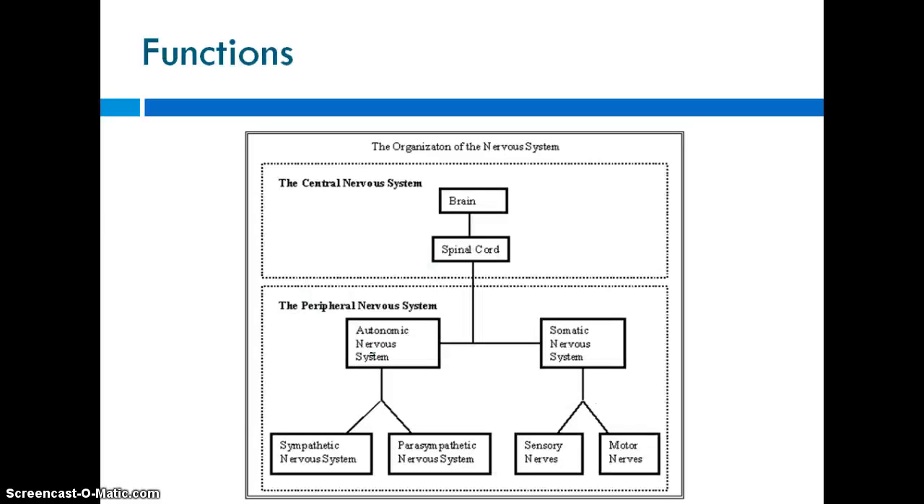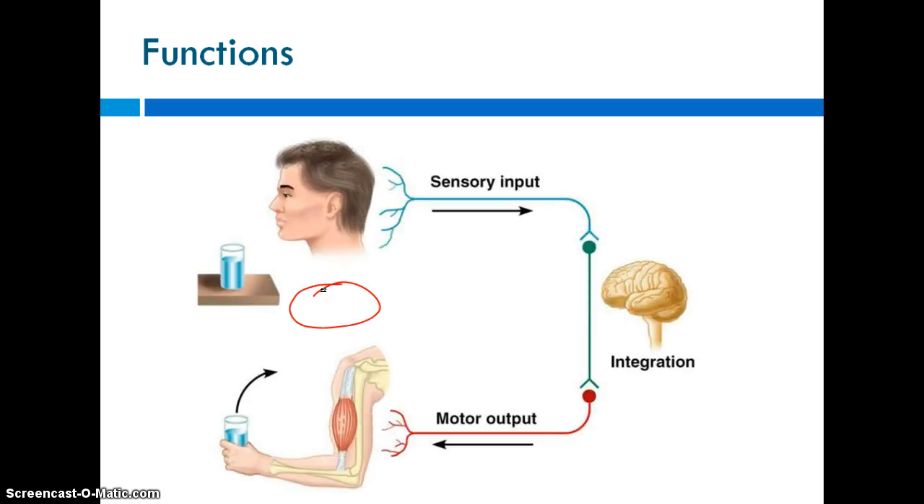Back to the overall picture: the central nervous system receives information and responds to it. For example, if we want to lift a glass and take a drink, sensory information comes in from the peripheral nervous system as sensory input. The central nervous system — the brain and spinal cord — then figures out what to do and sends out a motor response to lift that glass of water, which is also your PNS.